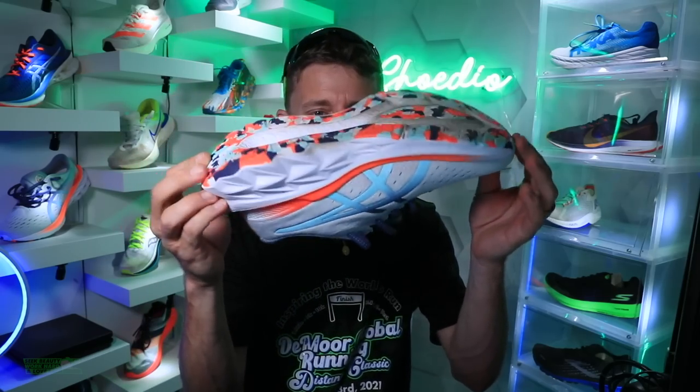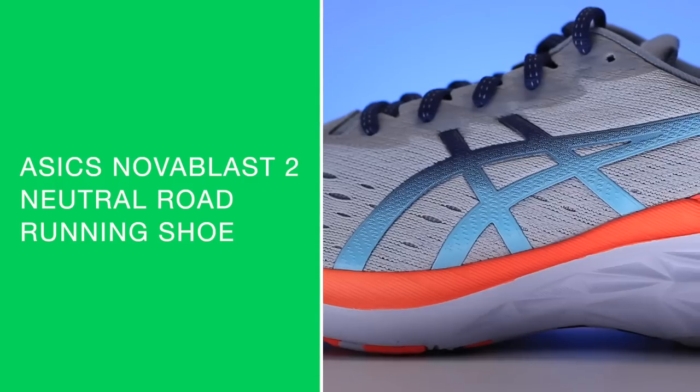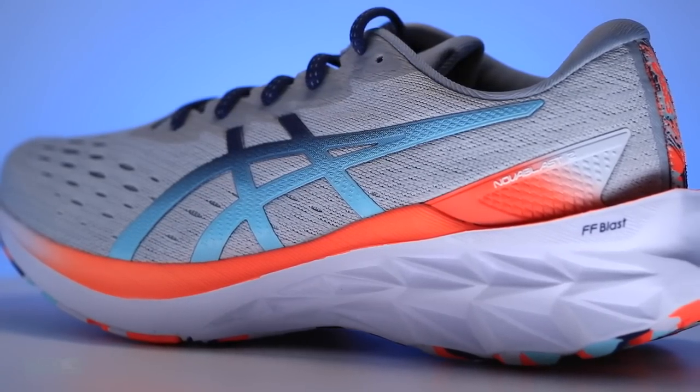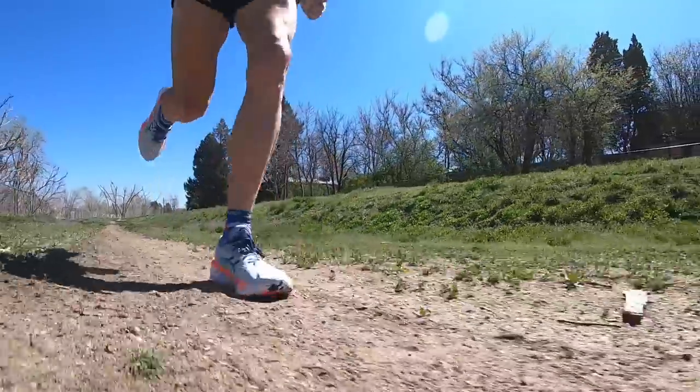Butter to the bread. Asics Nova Blast 2 is in for testing — not my 50-mile full review. That is going to come very quickly, everyone, just so you know. Now here's the numbers. You know me and data and heart rate and watches.